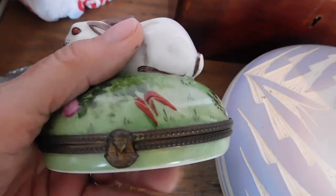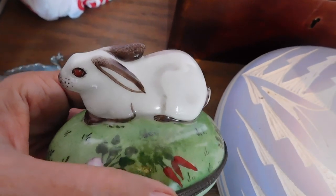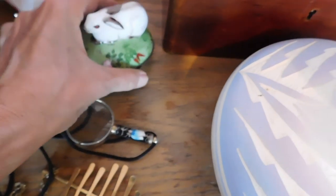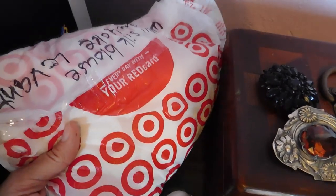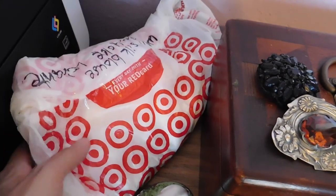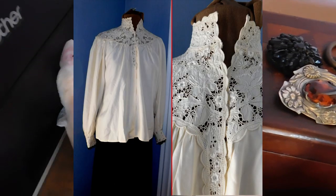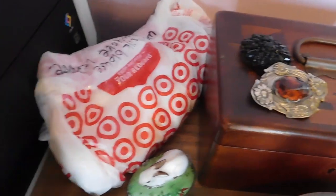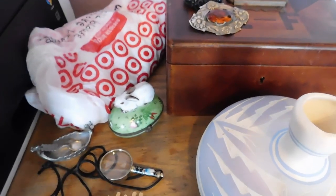Cute little rabbit Limoges porcelain box, all hand-painted — this is a really cute one — that sold for $50. And lastly, this is a blouse — an off-white silk blouse with hand-embroidered lace on it, really nice work. That came from my sister-in-law. I just listed it pretty recently, and it sold quickly. Yay!